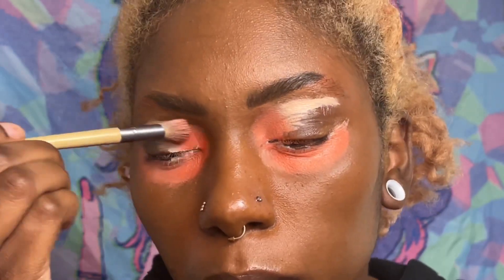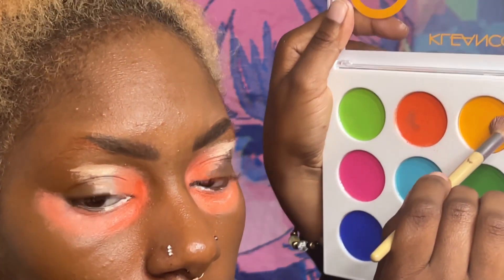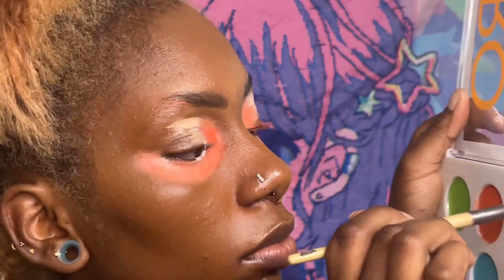I went into the coral color, put that on the white foundation, and blended it out at the top as well. Then I'm taking this yellow or gold and just blending it in next.